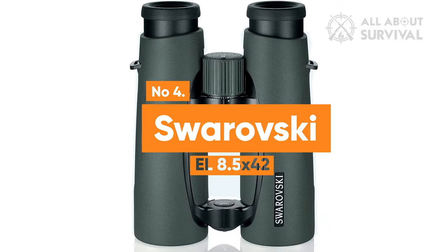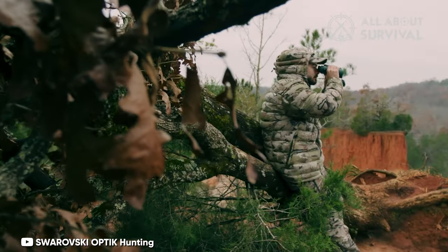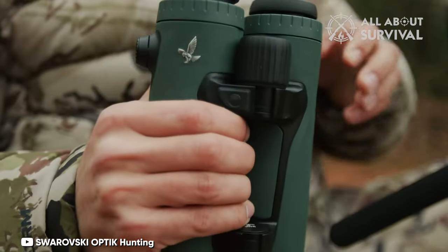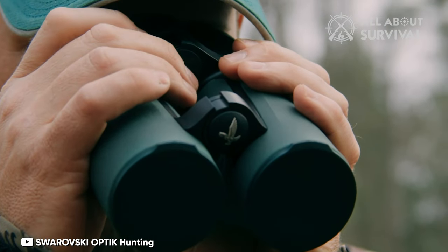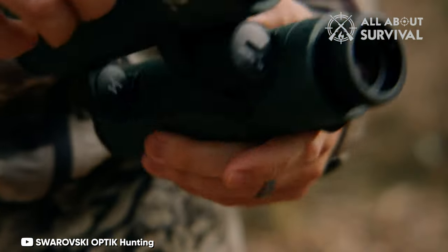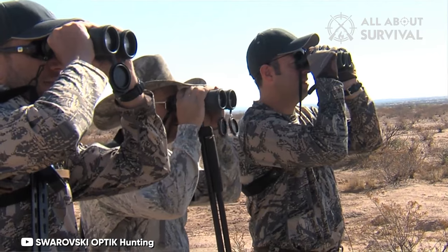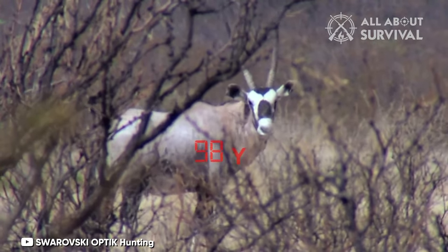Number 4: Swarovski EL 8.5x42. If you are seeking the best optical quality in a pair of binoculars that will likely become a family heirloom, then the Swarovski EL 8.5x42 is your best choice. This surpasses the other premium models in our testing, offering better image quality and superior comfort. Its ability to maintain perfect clarity and brightness across the entire image sets the EL apart, whereas most models have some blurring at the edges. This creates an incredibly immersive image that makes you feel like you are just a few feet away from your avian subjects.